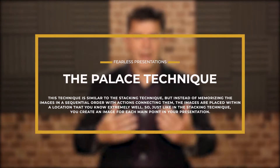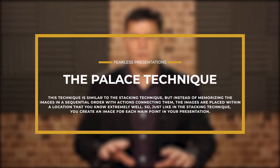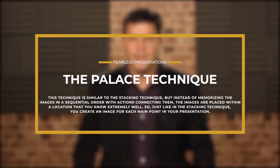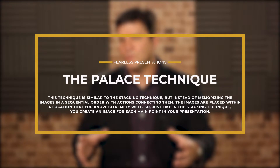The technique we're going to talk about today is called the room technique or the palace technique. It's very similar to the stacking technique, but you can put a lot more details into your presentation. This is the kind of technique that a lot of professional speakers use.